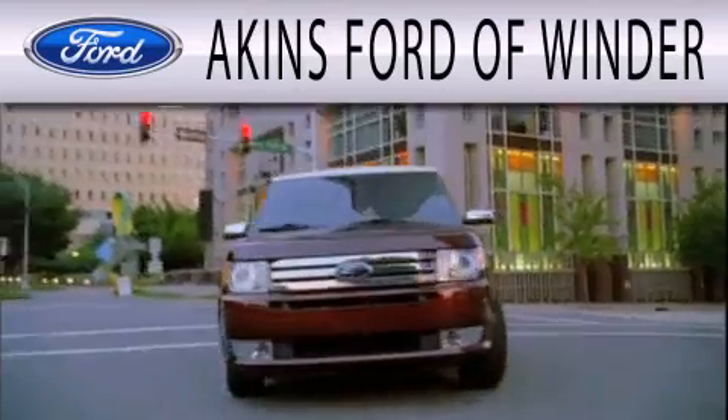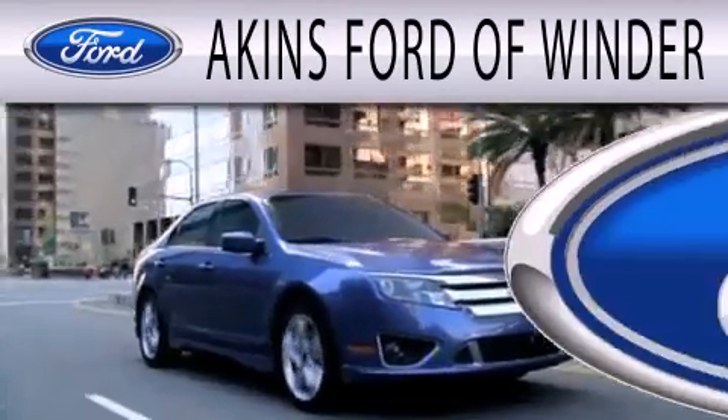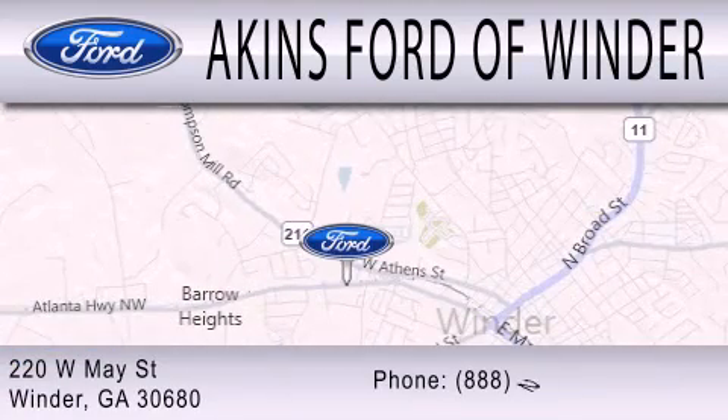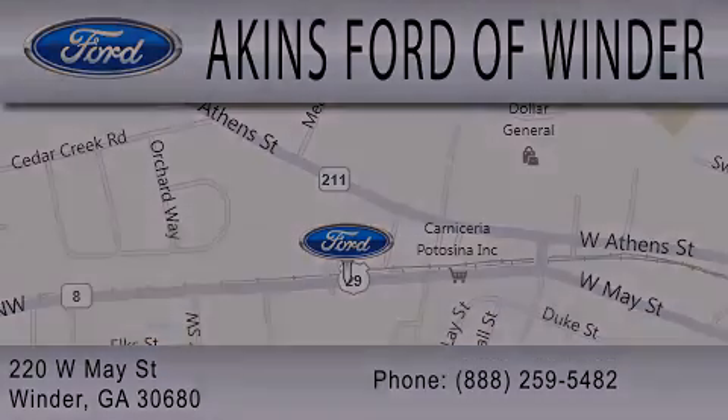Aikens Ford of Winder is dedicated to doing everything possible to ensure that the experience you have selecting your next vehicle is as pleasant as possible. We're located at 220 West May Street in Winder. Aikens Ford of Winder.